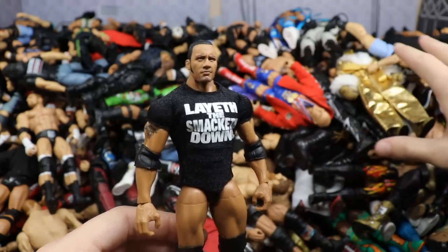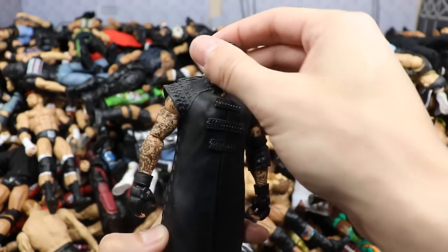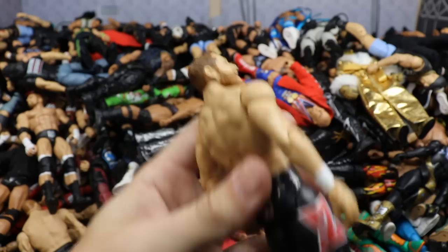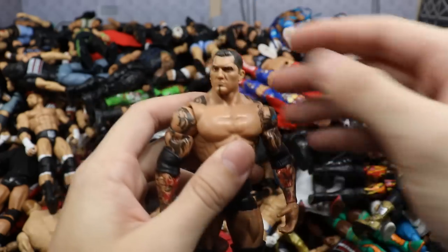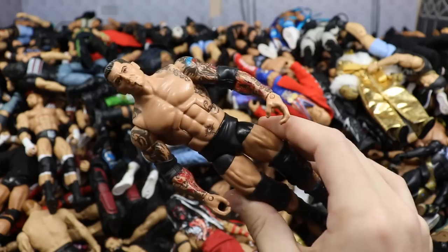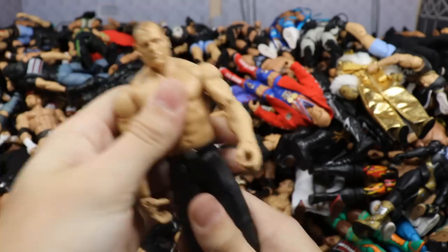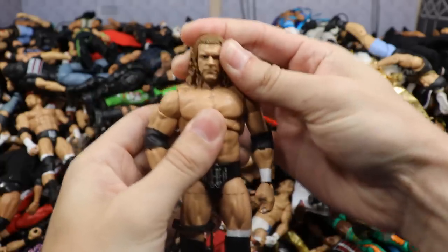Next is the Elite 67 Randy Orton — definitely not the first or last time you'll see this figure. We have the Elite 38 Faarooq — very nice, wish we got more Faarooq figures. Then the Network Spotlight Finn Balor Towers of Doom exclusive from NXT Takeover Dallas, with the outsoles painted. We have the Elite 69 Walmart exclusive Collector's Edition Rock with the layup, Smackdown glasses. We have the Elite 8 Undertaker with the entrance jacket, and the Elite 64 Seth Rollins.